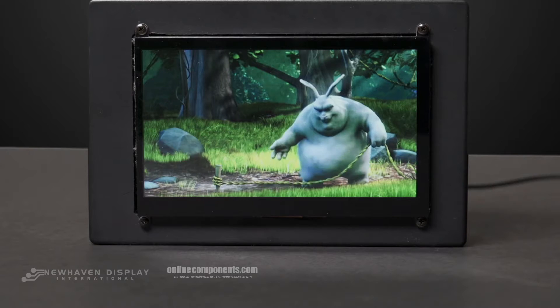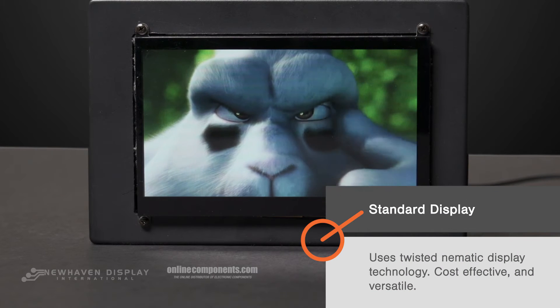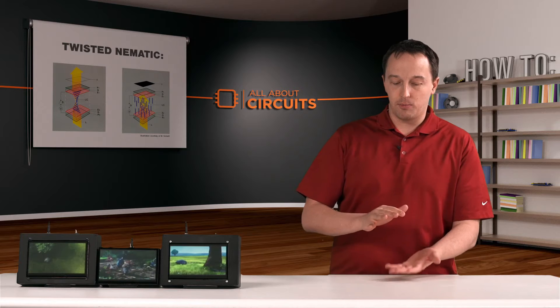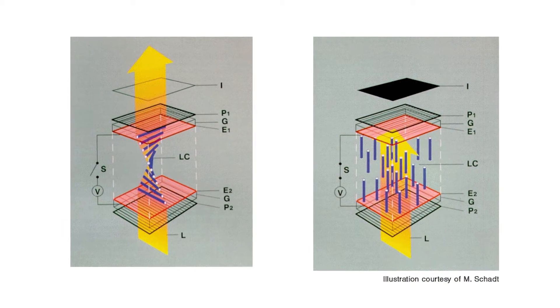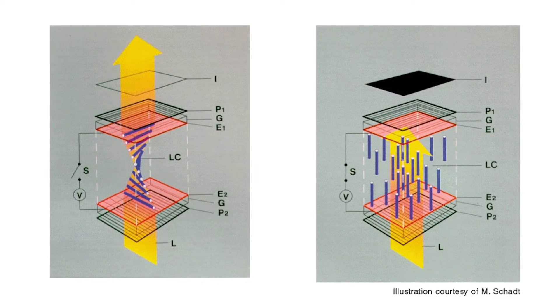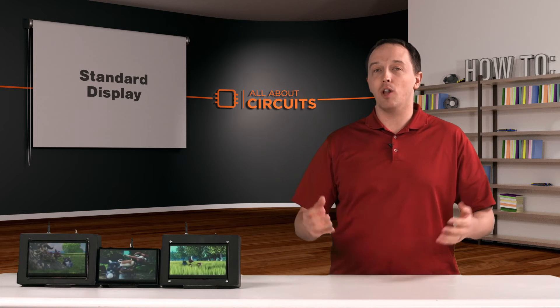Starting with the standard, it's a TFT Twisted Nematic, or TN style display. What that means is that you have your display stack with your backlight, your polarizing glass, and your electrodes. When you apply a voltage to those electrodes, it twists that crystal structure inside the liquid crystal, and that's how you turn pixels on and off. It's a very cost-effective display, and it's great for a lot of applications.